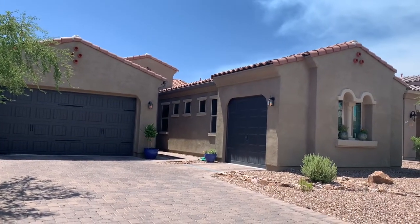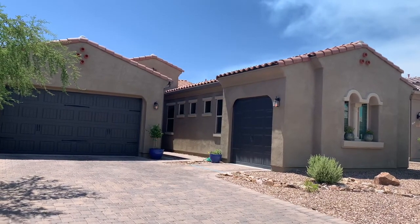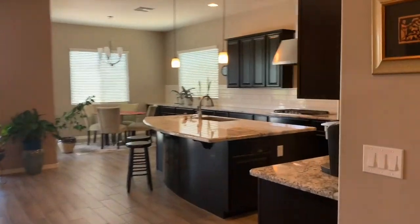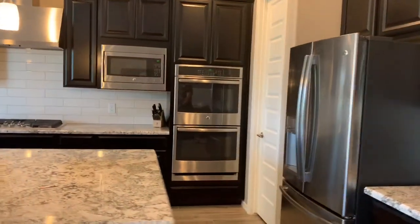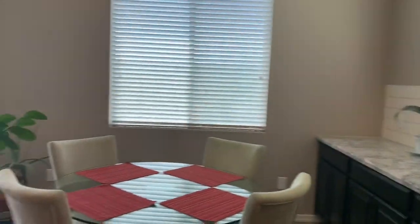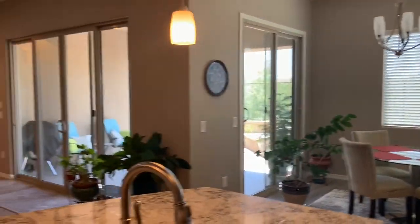We're welcoming everybody today to a beautiful listing that Keller Williams has here in sunny Tucson, Arizona. As you walk in, you've got a little foyer area in your room just to your right. Really nice kitchen with beautiful dark wood cabinets, and a nice dining area, and several double doors outside.